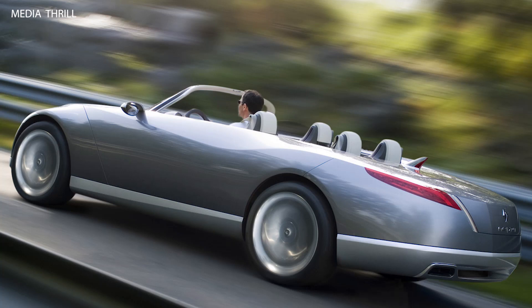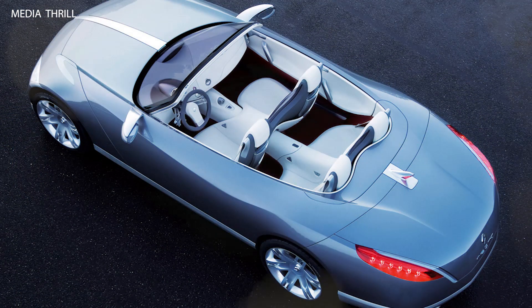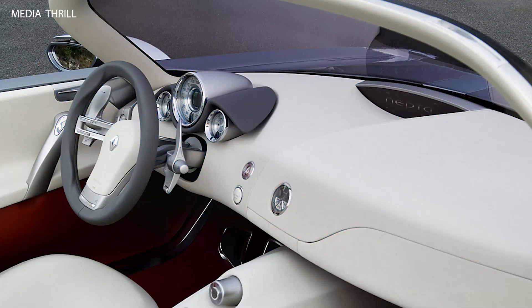Inspired by luxury yachts: the design of the NEPTA Concept drew inspiration from luxury yachts, with flowing lines and a sense of fluidity reminiscent of maritime design.